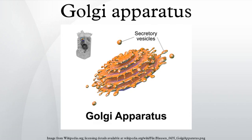The Golgi apparatus, also known as the Golgi complex, Golgi body, or simply the Golgi, is an organelle found in most eukaryotic cells. It was identified in 1897 by the Italian physician Camillo Golgi and named after him in 1898. Part of the cellular endomembrane system, the Golgi apparatus packages proteins inside the cell before they are sent to their destination. It is particularly important in the processing of proteins for secretion.